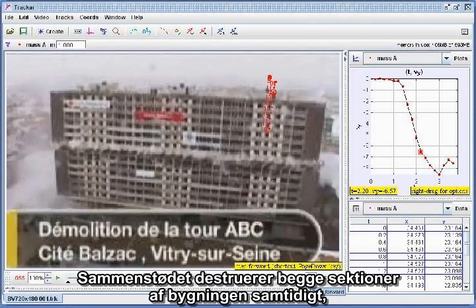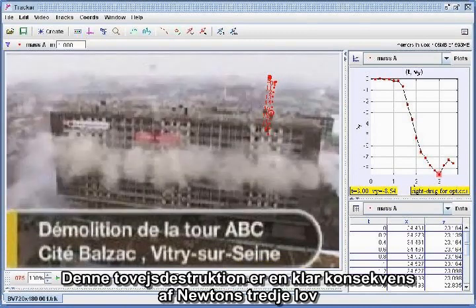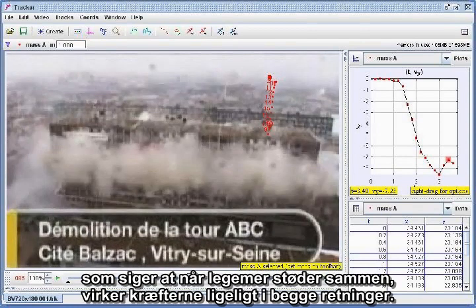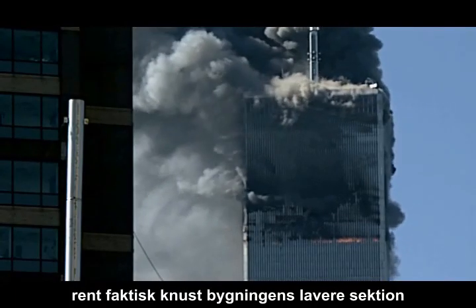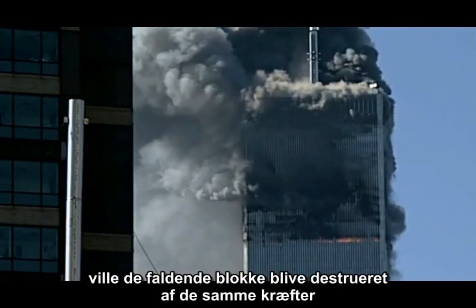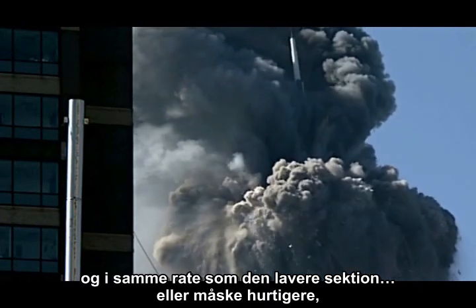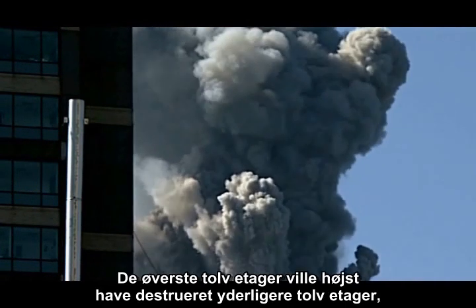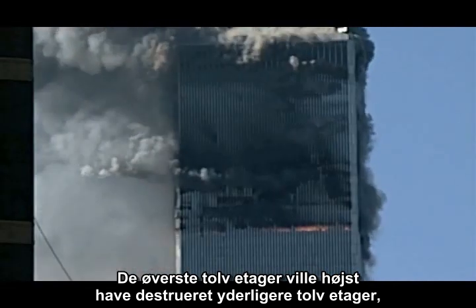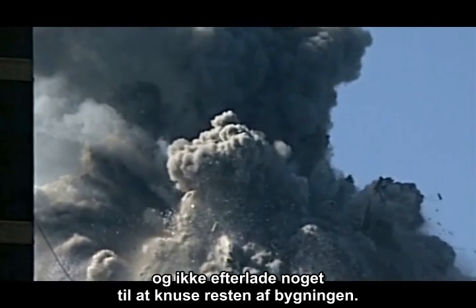The Balzac-Vitri demolition illustrates another important conclusion: the impact destroys both sections of the building at the same time, which is why the demolition team initiated the process in the middle. This two-way destruction is a clear consequence of Newton's Third Law, which says that as bodies interact, the forces act equally in both directions. Had the top 12 floors of the North Tower actually crushed the lower section, the falling block would have been destroyed by the same forces and at the same rate — or even faster, since the building was built progressively stronger at lower levels. At most, the top 12 floors might have destroyed an additional 12 floors, but the top section would have been consumed in the process, leaving nothing to crush the rest of the building.